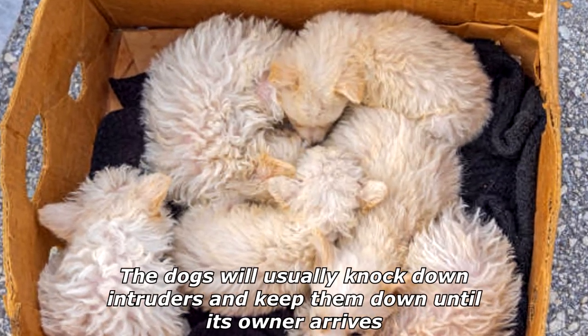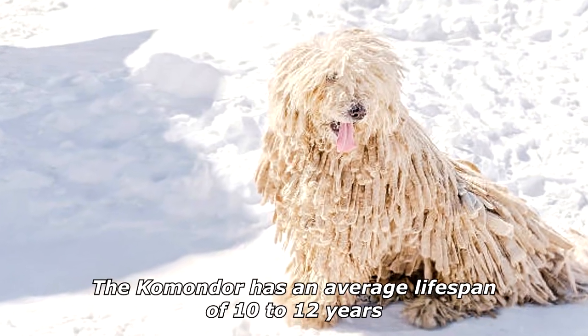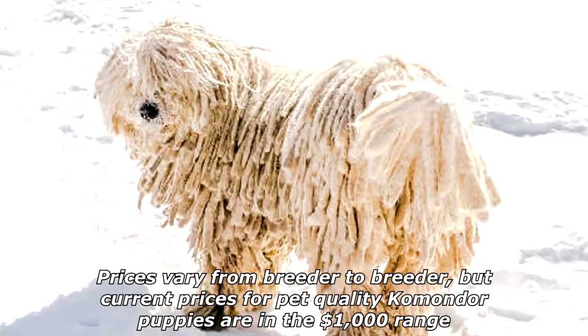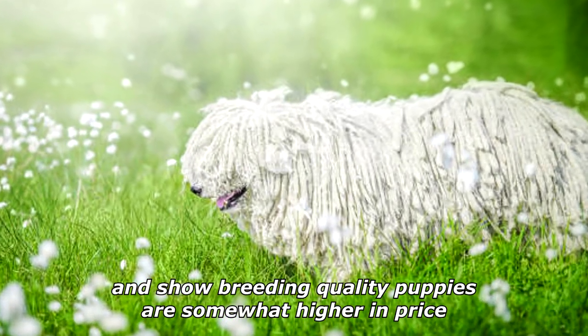The dogs will usually knock down intruders and keep them down until their owner arrives. The Komondor has an average lifespan of 10 to 12 years. Prices vary from breeder to breeder, but current prices for pet-quality Komondor puppies are in the $1,000 range, and show-breeding quality puppies are somewhat higher in price.